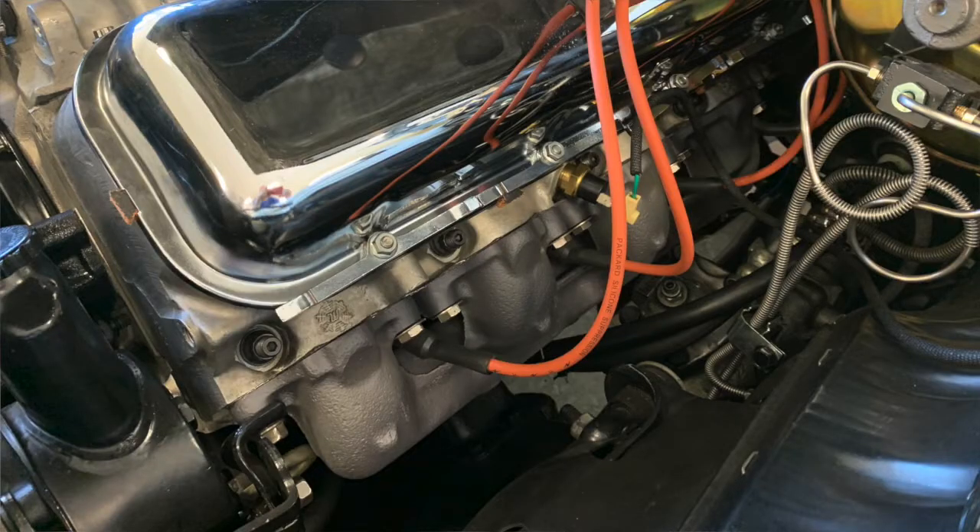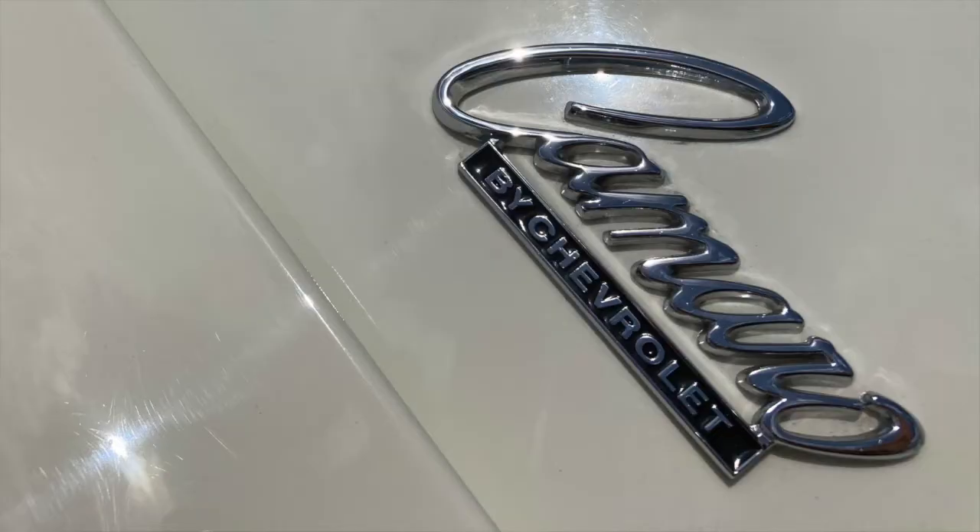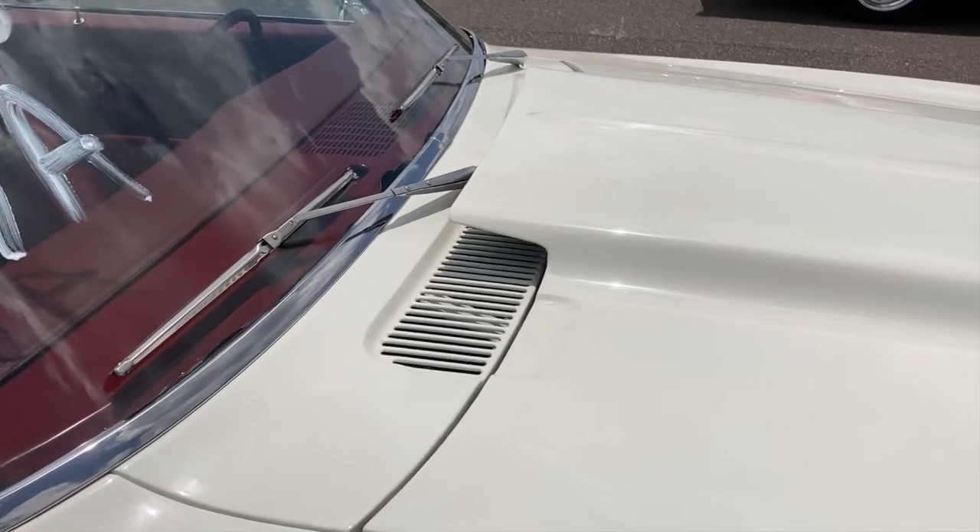A lot of it is high compression — 12 and a half to one. It's got JE pistons in it, 12.5 to 1, so this is just how it would have been. That's fantastic. And how fast have you gone in this car? I've gone 12.37 at a little over 116 miles an hour.